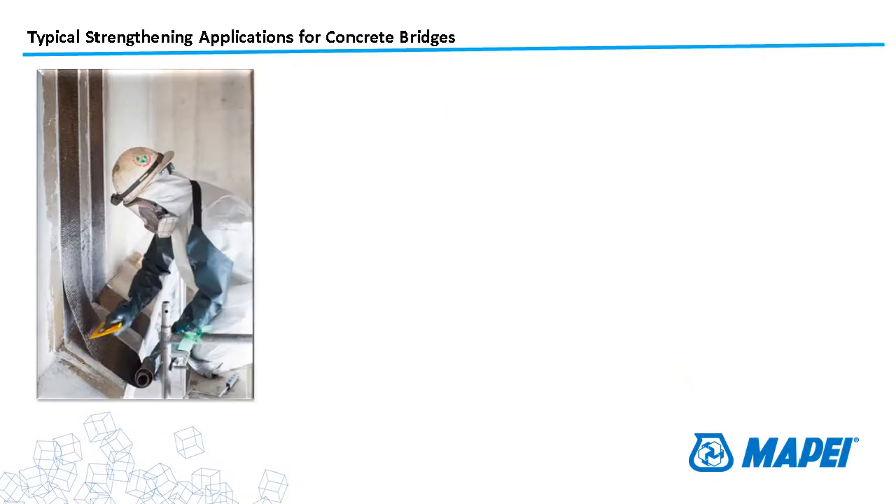Some of the typical strengthening applications for bridges include shear strengthening of a typical AASHTO girder using U-wraps — basically wrapping around the member like a U — to replace or supplement corroded or missing shear stirrups and add shear capacity to the member.